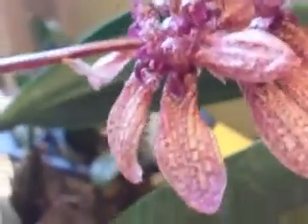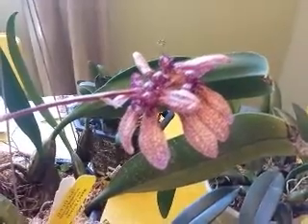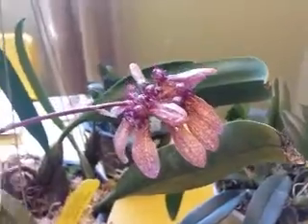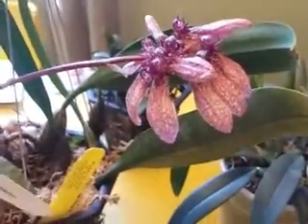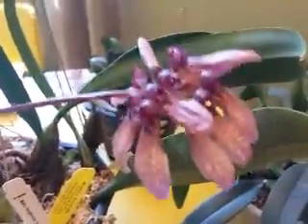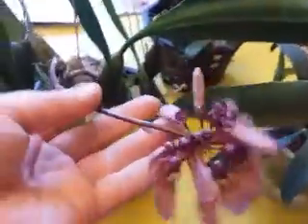This one is a division I got from Wade last year — it was around the end of summer. It is Laelia longipetala 'Crown Point,' which I'm very happy with. It's kind of weird how it bloomed, but that might have been my fault. Sometimes it's hard when you're on a windowsill and trying to give it enough light — you shouldn't really move them around. But there you go, pretty cool.